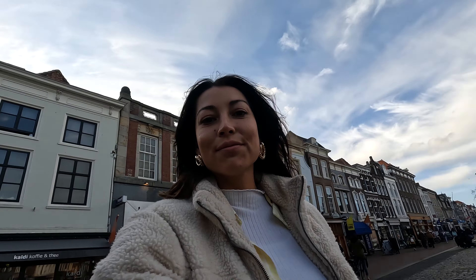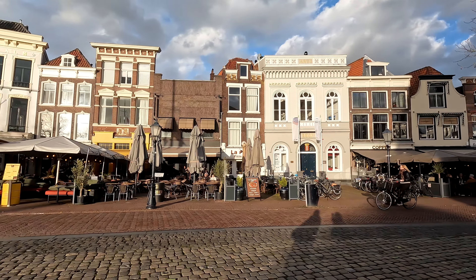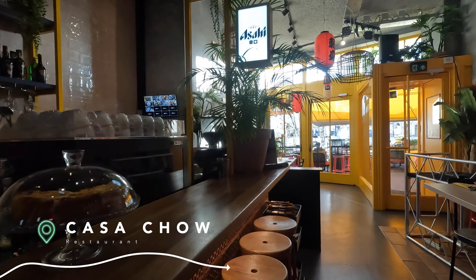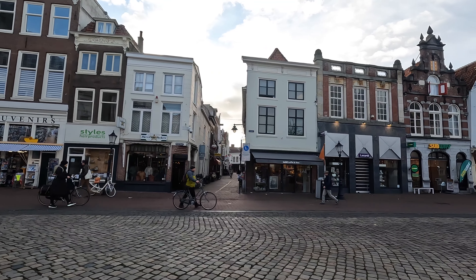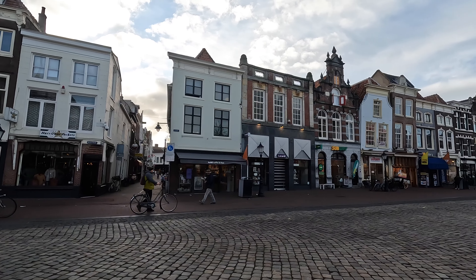Also not to miss is the market square in Gouda, which is called Markt. Around this square you will find all kinds of stores and restaurants. This is also where the traditional Gouda Cheese Market takes place every Thursday during the summer season.